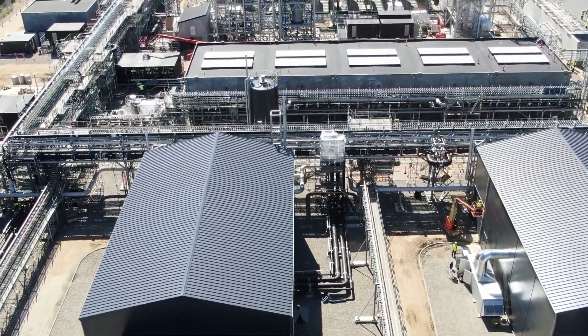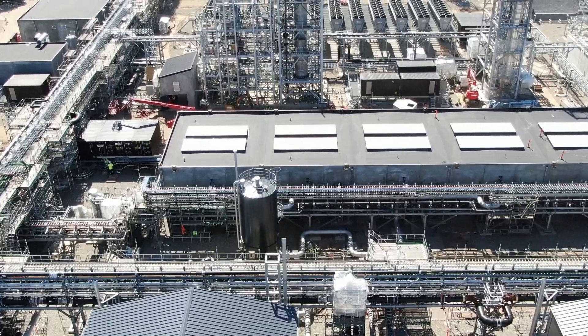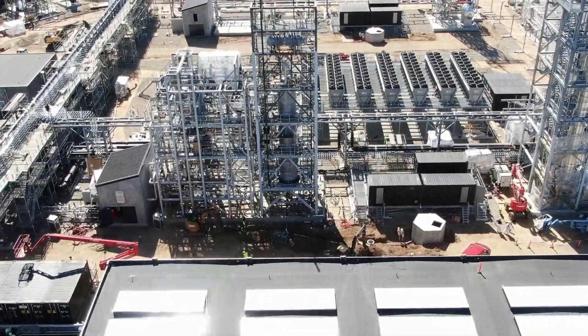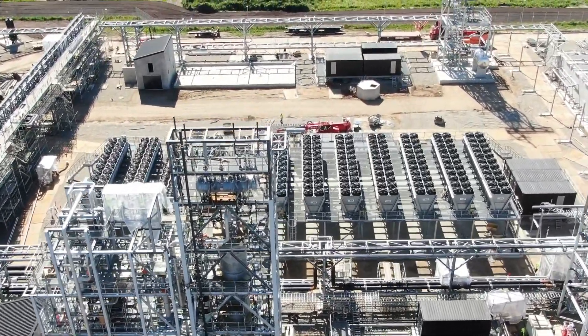At the forefront of the energy transition, Soft and Technic is involved in the development of Power2x projects, leveraging a deep expertise in design, electrical systems and automation. They help bring these sustainable energy solutions to life.